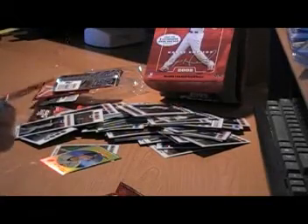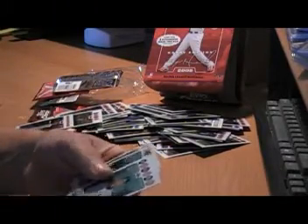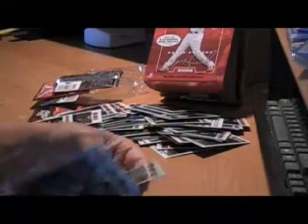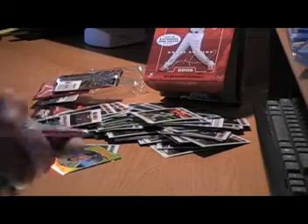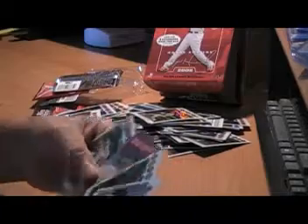Two more packs. Come on, let me get another auto. Chris Young. Rookie — Clique Thomas. Nink McClough. Paul Mahone. Last pack — let's get lucky one time. Brian Bass Rookie Card. Chrome insert of Brian Roberts.